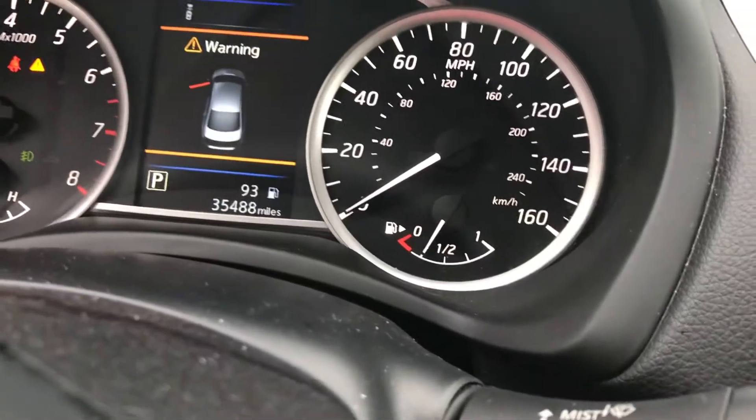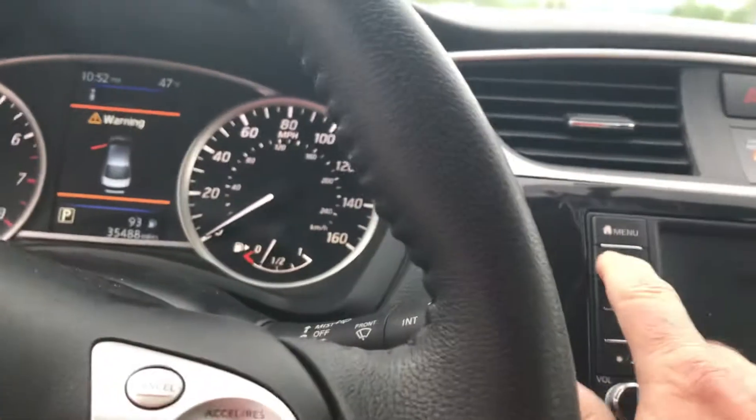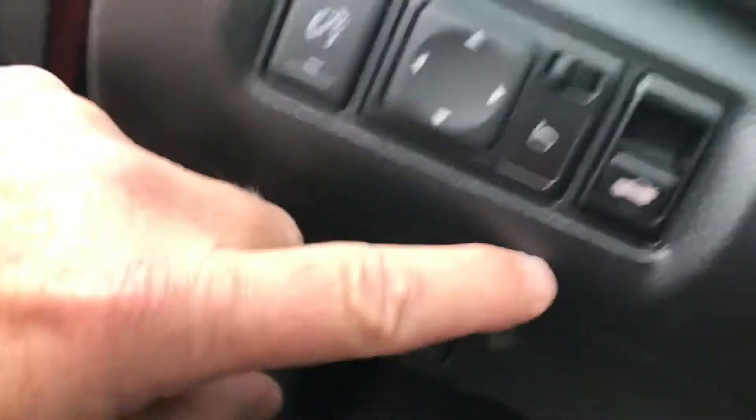Now this vehicle right now has thirty-five thousand four hundred eighty-eight miles on it. There's a sport mode down here, and if you push it in you can get a trunk release button there. Would also have your power windows and locks.